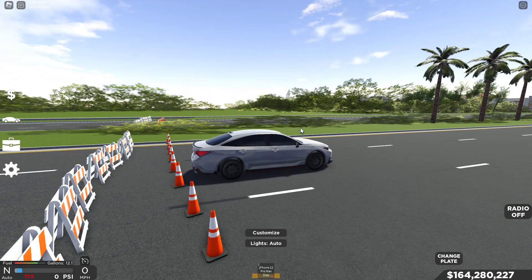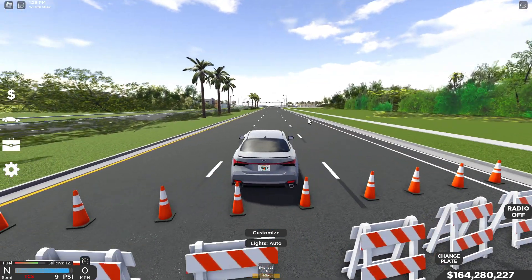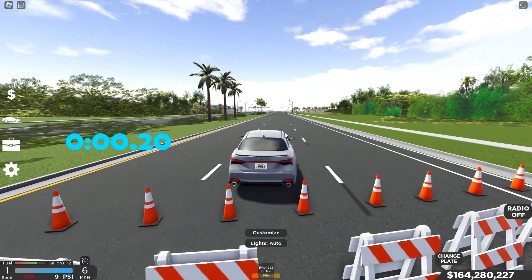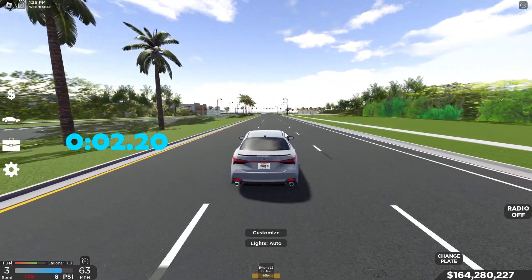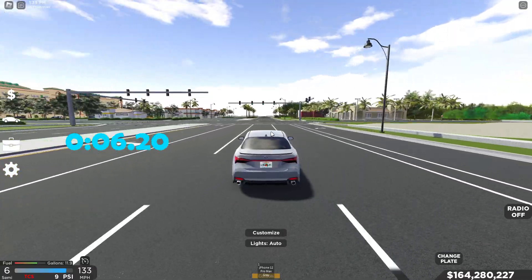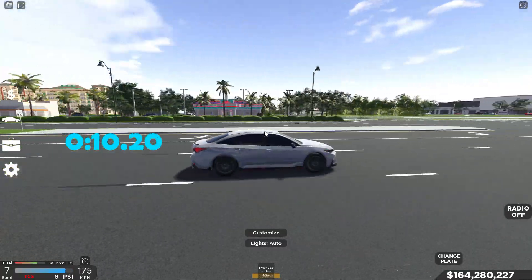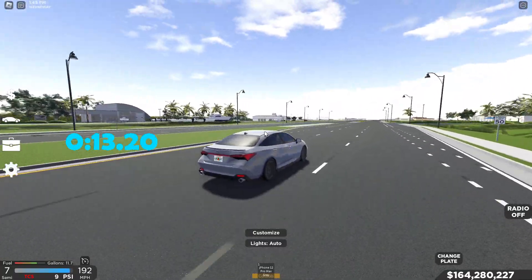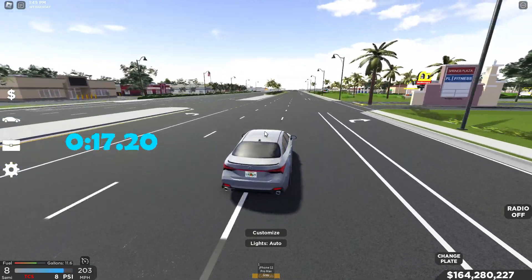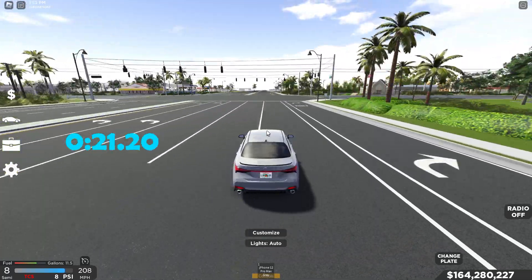Let's turn on the Avalon TRD, turn off traction control, put it in semi-automatic, rev it up, let it get to 9 PSI and send it. Three, two, one, go — and the timer has started. Second, third, fourth — shifting very cleanly, letting it hit all the way to the end so we get the max top speed. We're continuing on — 180, 190, almost 200 miles an hour.